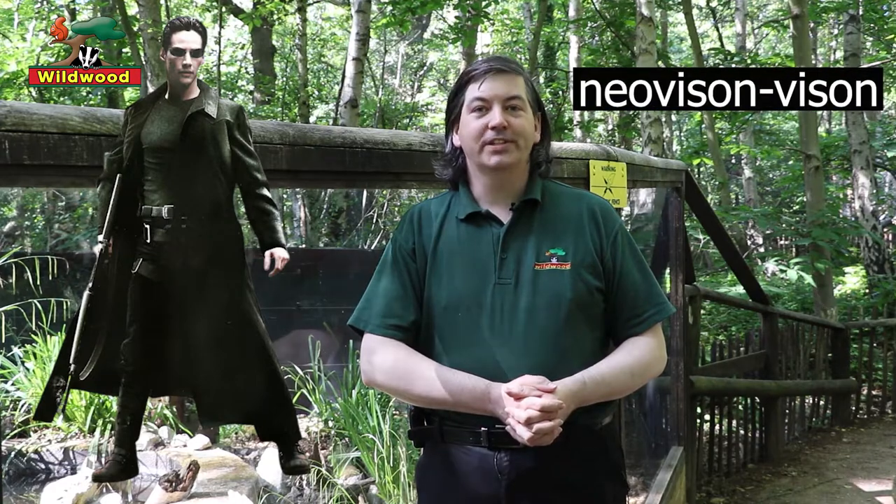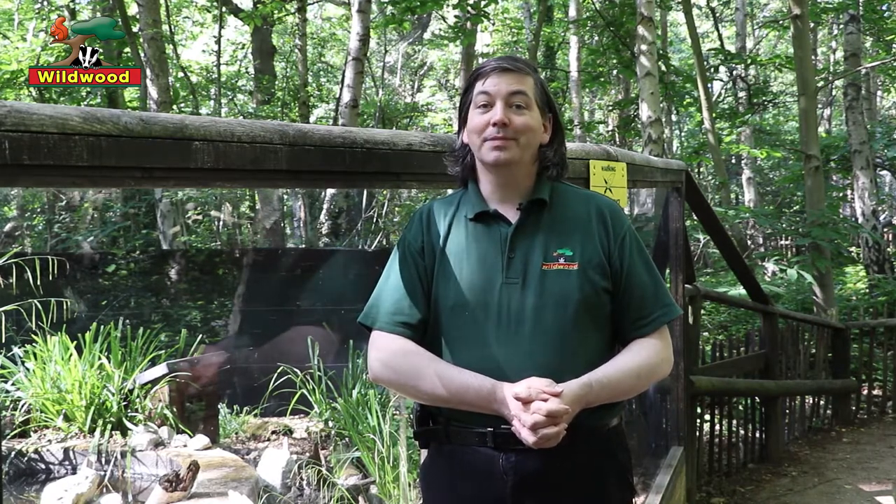I'm not entirely sure if he's named after the character from the Matrix, or because the scientific name for the American mink is Neovison vison. He's a very bright, lively individual and so far he's proved to be a big hit both with the keepers and with the visitors.